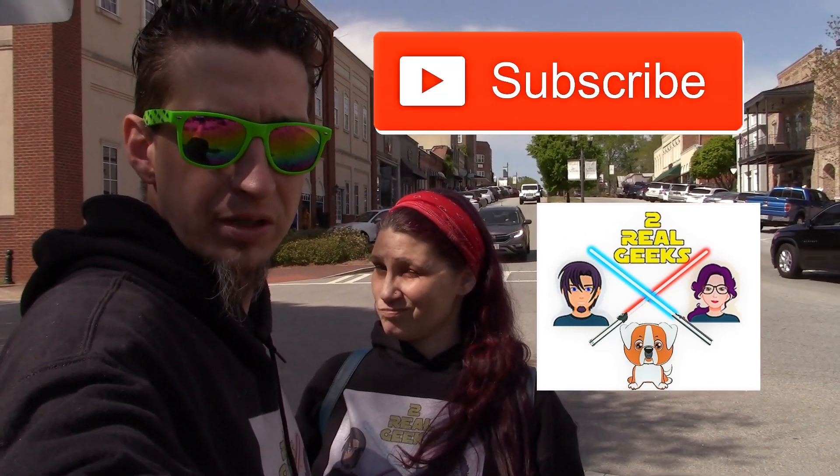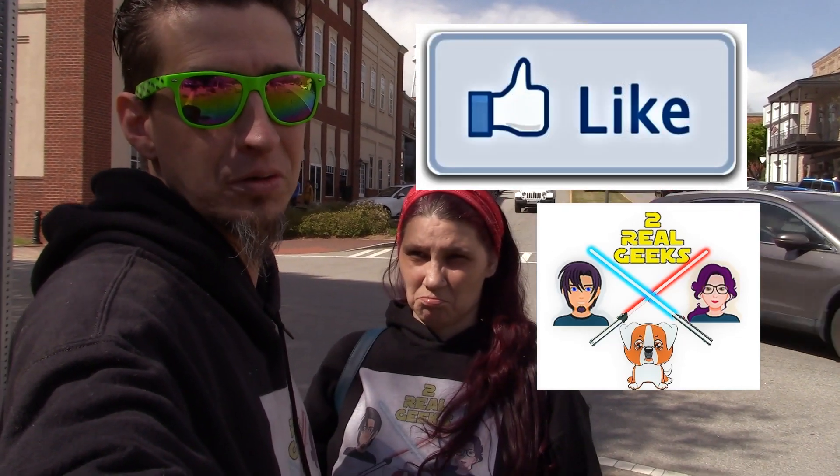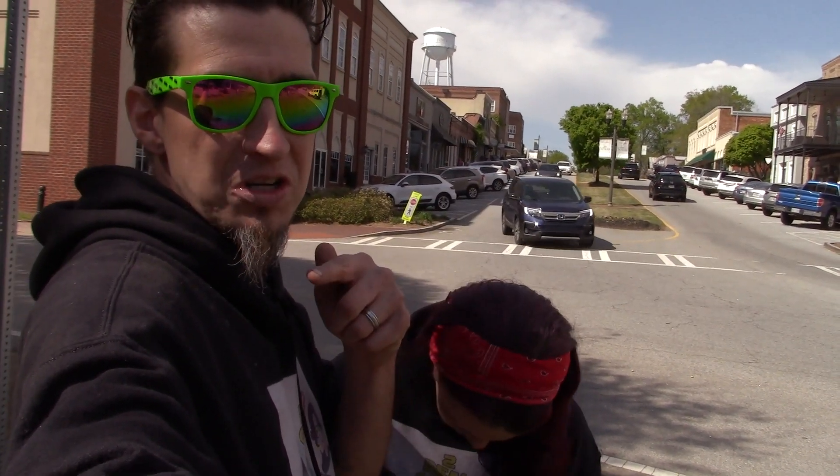Two Real Geeks in Senoia, Georgia. Why are we here? Things are about to get a little dead as we walk — we're here for Walking Dead filming locations here in Georgia. We have Woodbury and Alexandria we're going to cover, and some surprises in between. Let's rock this.